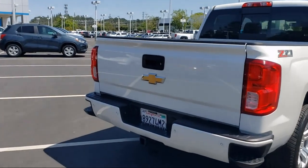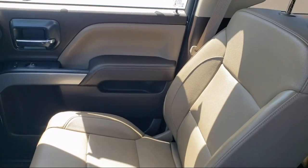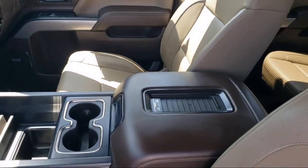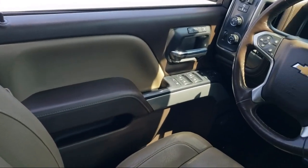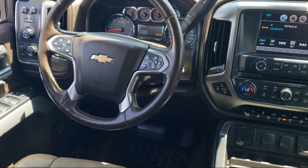For nearly 20 years, folks from all over California have depended on Folsom Chevy, and it's easy to understand why. First, they find the best pre-owned vehicles, and then have each one checked bumper to bumper by their factory-trained service department master mechanics. When they're right and ready to go, Folsom Chevy makes them available to you.